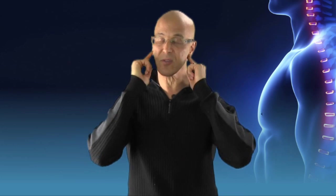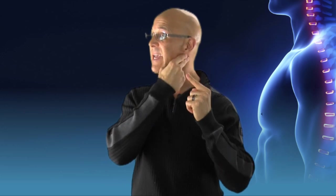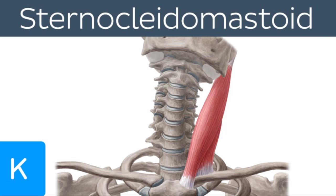Although they're very thick and very strong, they attach to the mastoid process of the temporal bone, make their way down, attach to the manubrium of the sternum and the medial part of the collarbone or the clavicle. So as they make their way down, they branch off into the sternum and into the collarbone.